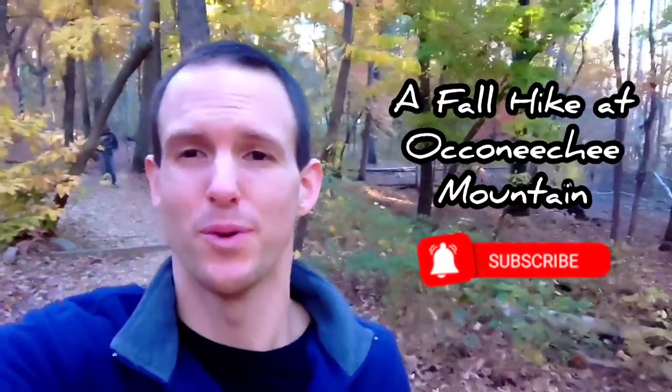I'm here at Okaneechee Mountain in Hillsborough, North Carolina. I am about to hike Okaneechee Mountain Trail. Should be a great time — lots of fall color, some rock formations along the way, and we'll see if I can get to the overlook.